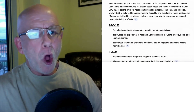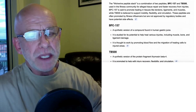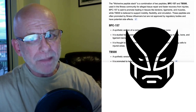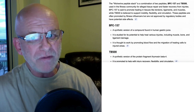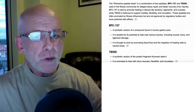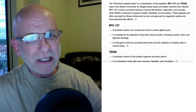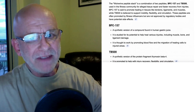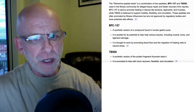The reason we call this the Wolverine Peptide Stack is because that stack of peptides — and it's two peptides in the stack — one is called BPC-157 and the other is TB-500. Those two peptides allegedly can help you to heal quickly, rapidly, and they can even make you come back stronger than you were before the injury.